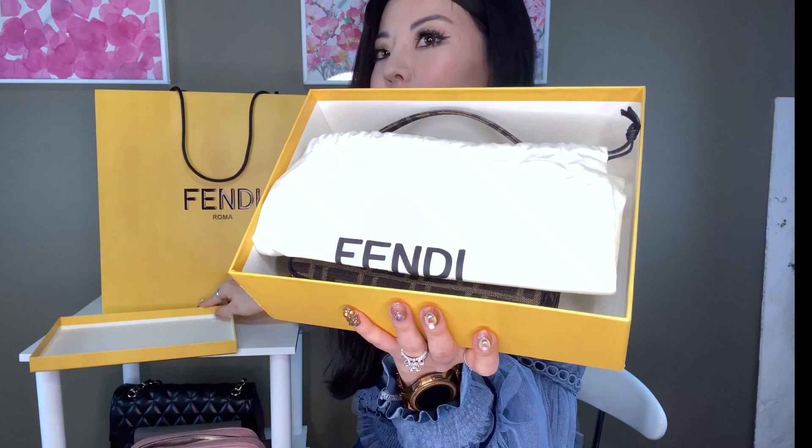Here we have the iconic mini baguette. For Sex and the City fans, this was probably the first 'it bag' in fashion — it was first introduced in 1997 and was huge in the early 2000s. For the last decade or so, Fendi wasn't producing these, and before it was reintroduced last year the Fendi baguette on the resale market was selling for quite high prices. It's called a baguette because it's meant to be carried under the arm, like how the French carry baguettes — super cute.